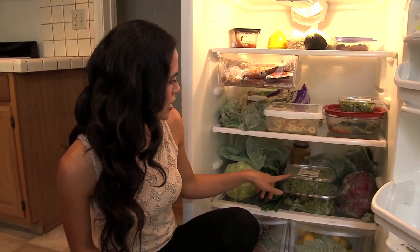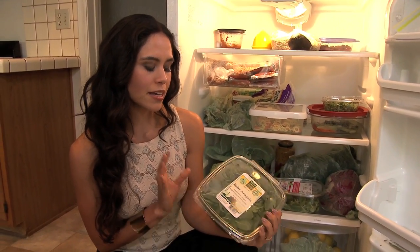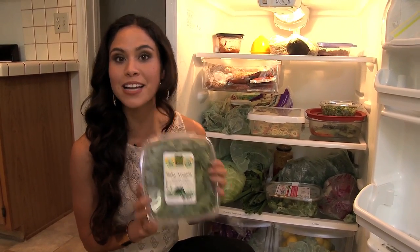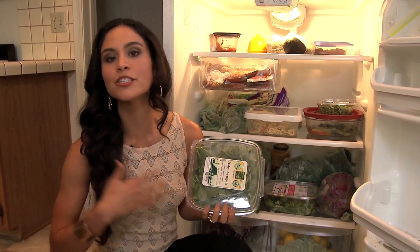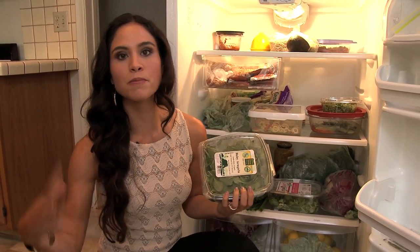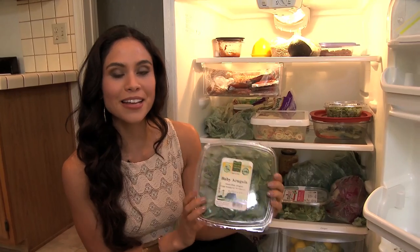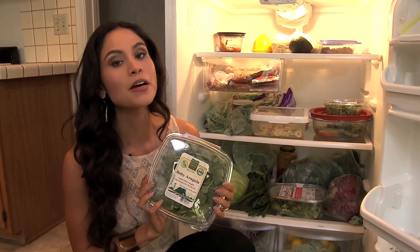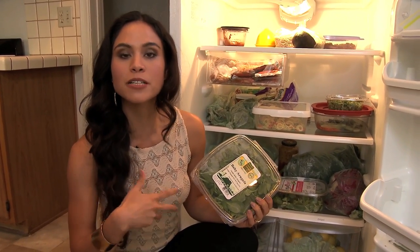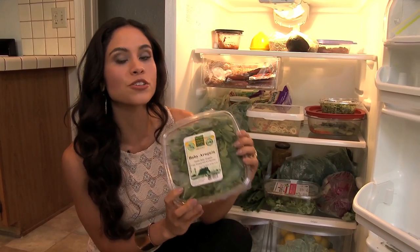Those leaves right there are baby arugula — another quick, easy beauty tip. These triple-washed salad containers: I've found with my clients that if you stock these and keep them in your home, you're more likely to just make salads or include them as part of your meals all the time. Baby arugula is one of my top beauty foods in the new book, Beauty Detox Foods. It's a member of the mustard family, so it has astringent properties. It's cleansing, detoxifying, and great for helping to cleanse the blood.